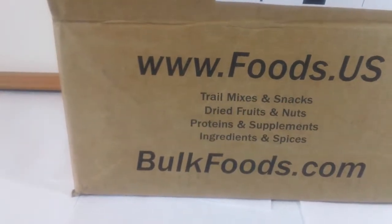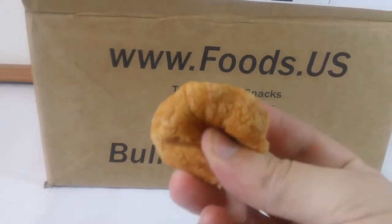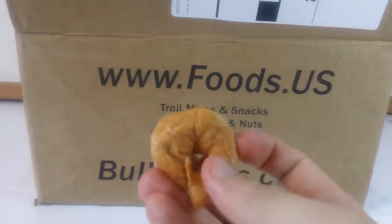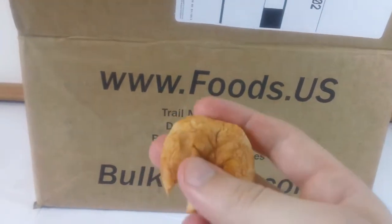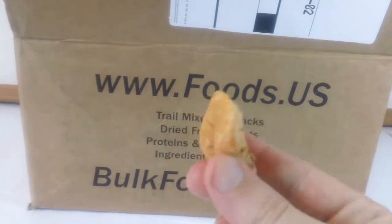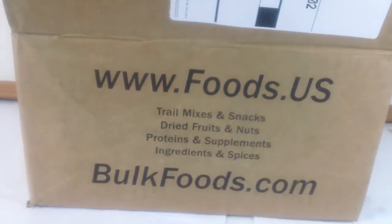Go natural — don't buy sulfured dried food if you can avoid it. It's usually not that much more expensive and it's so much better for you.